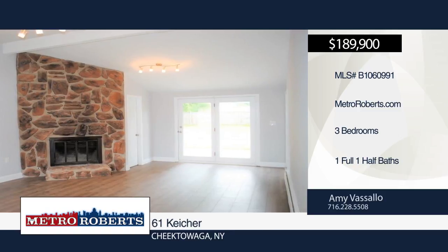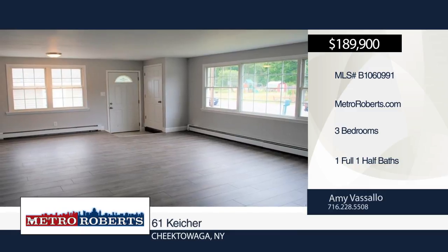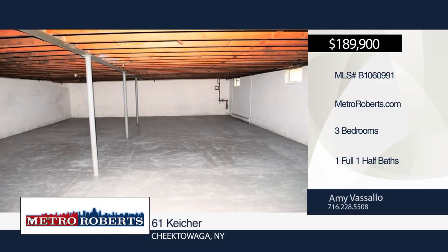The kitchen has quartz countertops, ceramic backsplash, new Amana stainless steel appliances, large living room dining room combo in the front of the home, and a full bath and spa shower head, ceramic tiles and quartz vanity.